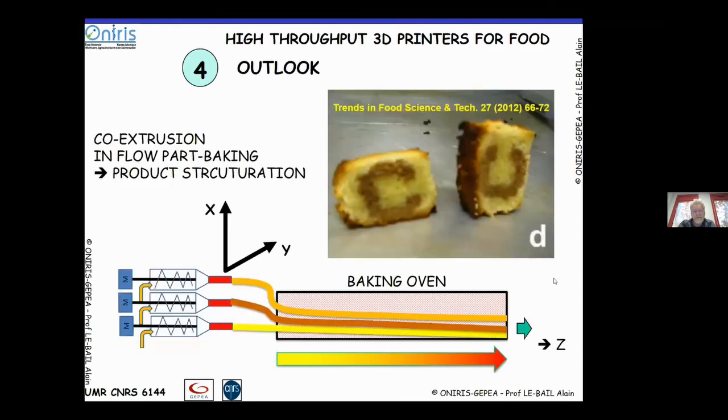Thinking about high-throughput systems, we can envision co-extrusion production concepts. The pre-baked batter produced by the ohmic baking system could feed into a co-extrusion die delivering different types of batter to obtain a 2D cross-sectional view of a cake, with the third axis created by the batter traveling through a conveying oven. This enables personalized cakes — as shown in work from about ten years ago — playing with chocolate and vanilla systems, for example.